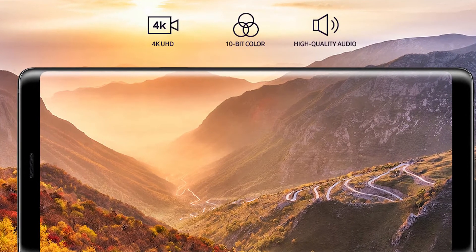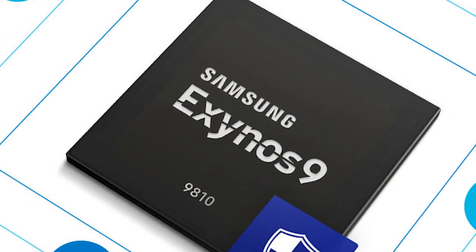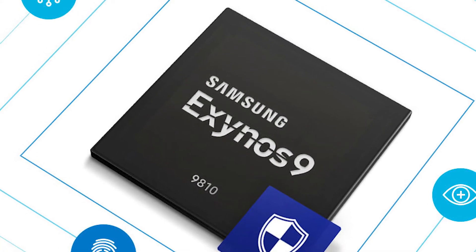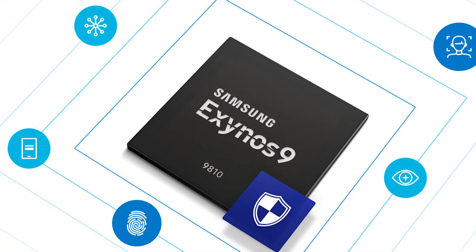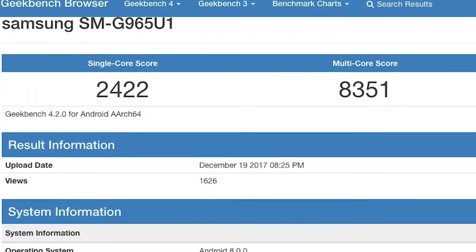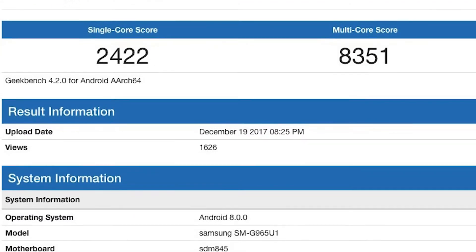It also supports HEVC and VP9 codecs. The Exynos 9810 is said to enhance neural network-based deep learning. According to Samsung, it introduces sophisticated features that allow the processor to accurately recognize people or items in photos for faster image searching or categorizing. These are the benchmark scores of the Qualcomm Snapdragon 845, which is used in the Samsung Galaxy S9.